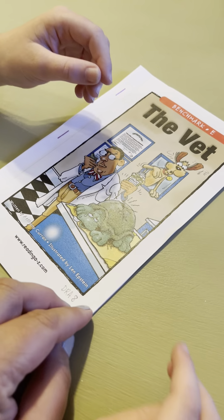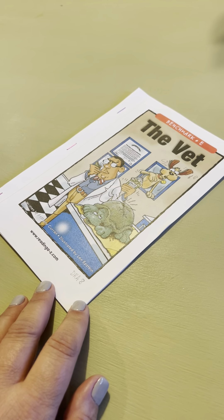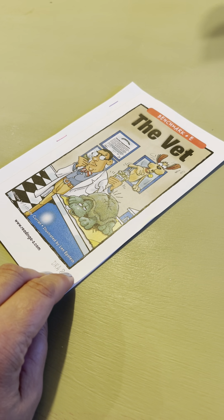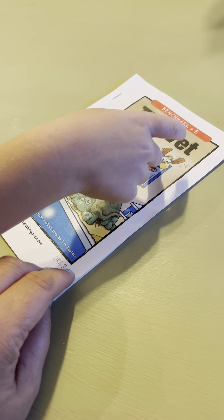So let's see what we see on here. Tell me what you see on the cover of this book. A turtle. What else? A dog. A dog and? A man. Who do you think that man is? The doctor for the turtle and the dog.